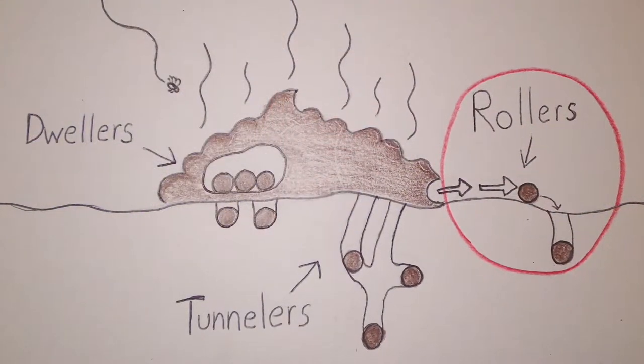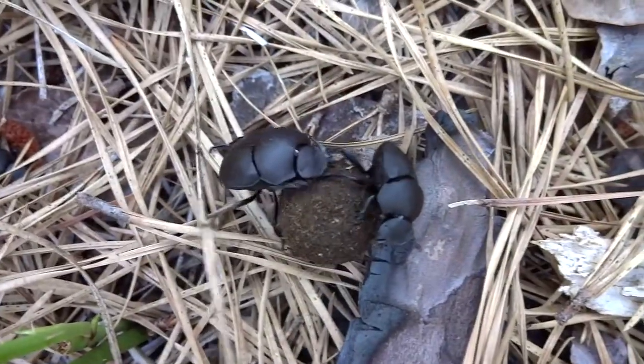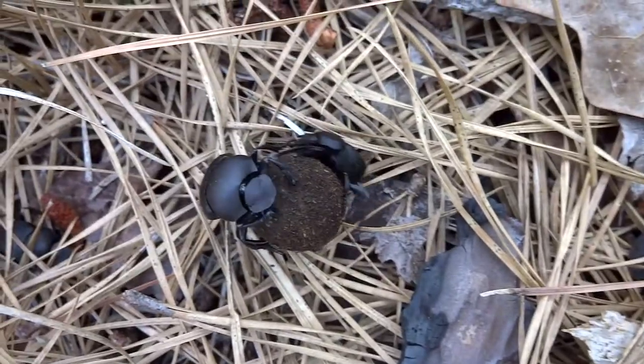Dung beetles are categorized by three different types of behaviors. Some of them are dwellers, because they basically find the manure and just live within it. Others are called tunnelers, because they tunnel beneath the piles of dung. And then of course you have the ones like you see here — the rollers. They'll find the manure, roll it along the ground into a perfect sphere, and then bury it so that their larvae can develop within it.